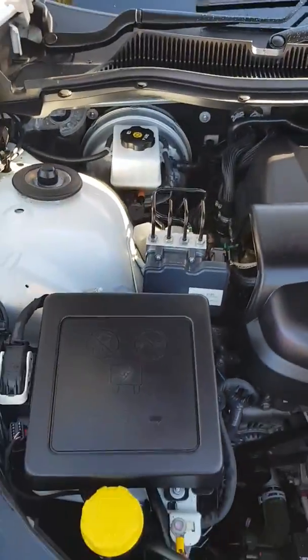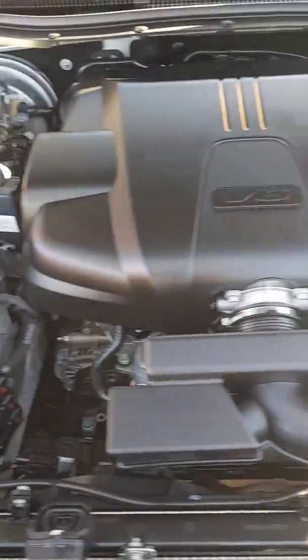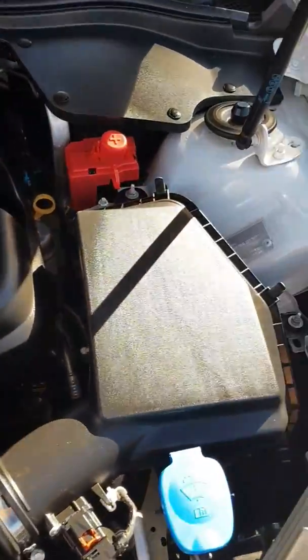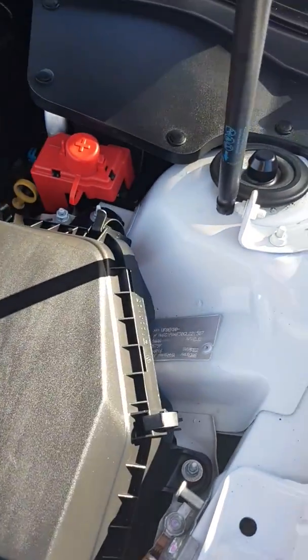All of our vehicles have gone through a full mechanical inspection and a safety check. If they don't pass those, we won't keep the stock. We're very picky about the vehicles that we keep.